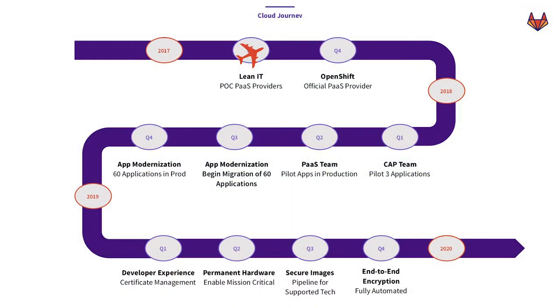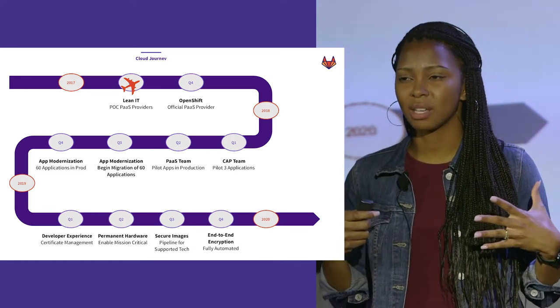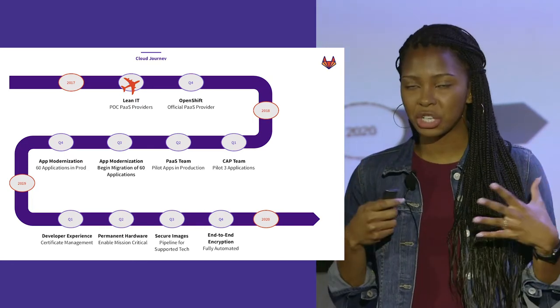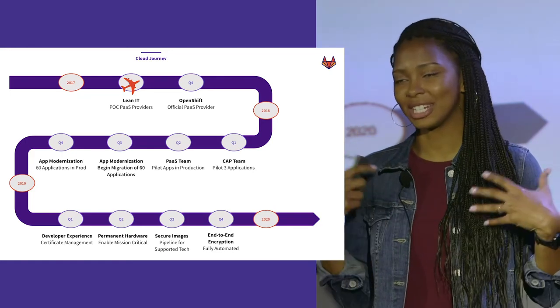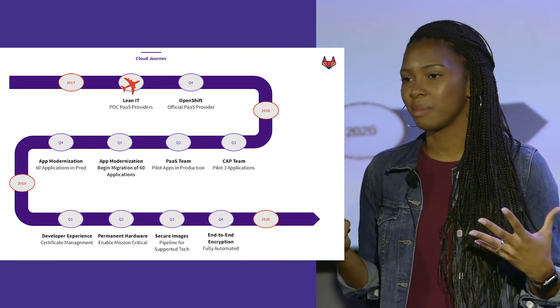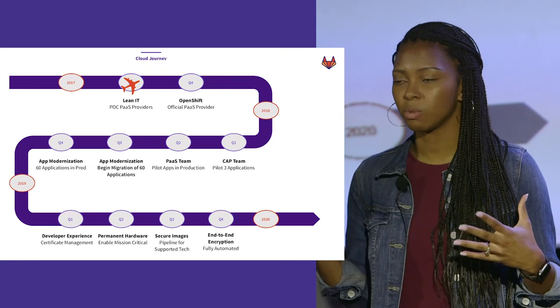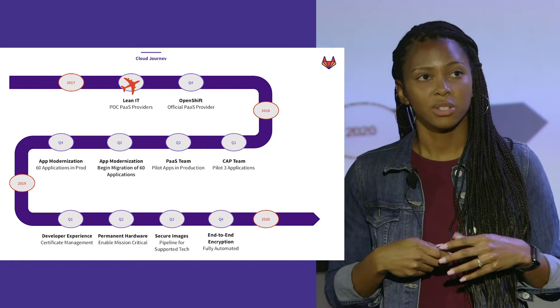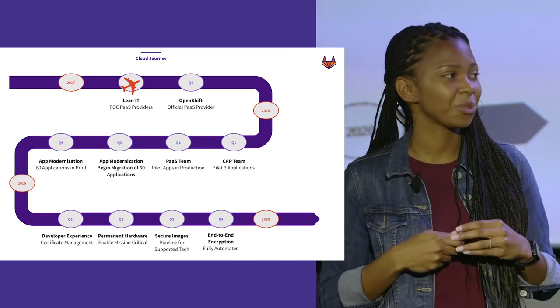This is the timeline of our cloud journey at Delta. Our first stop was Q1 of 2017. We talked about Rahul joining the company and focusing on availability and reliability. In 2017 we kicked off the process of identifying what types of waste we were introducing at Delta. Infrastructure was number one on the list — it took four to six months to get a server provisioned, and all that waiting time was waste. So we started having conversations with PaaS providers to enable developers to quickly provision infrastructure and have it ready when they needed to deploy.